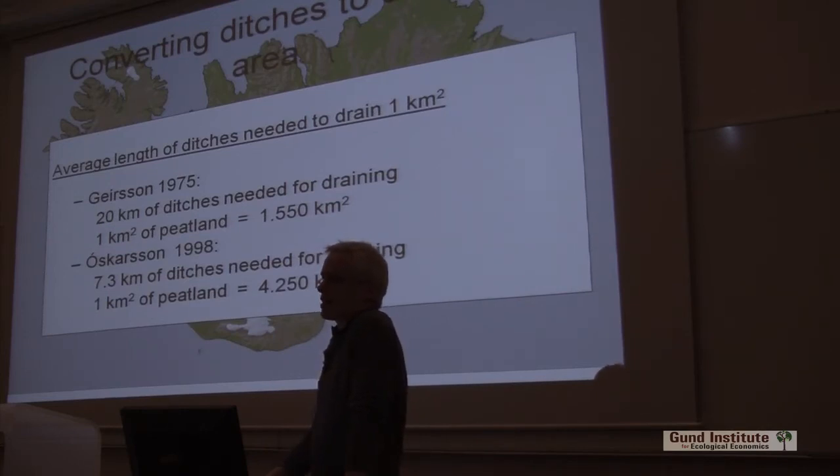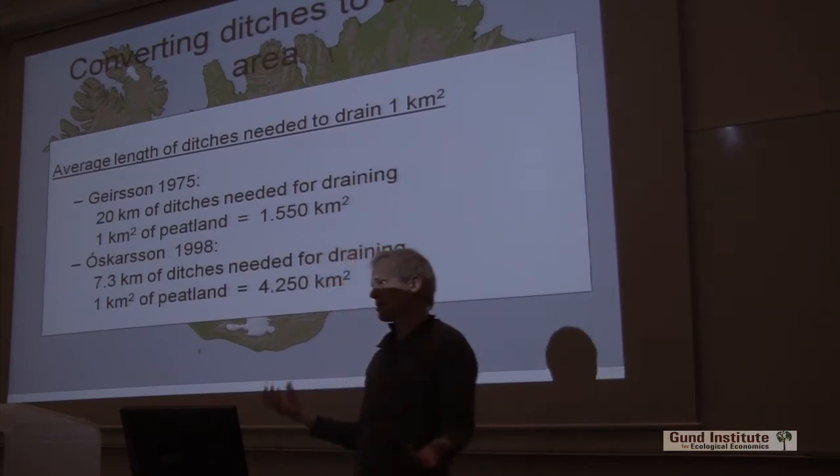I calculated just the length of ditches needed and found out that you only needed 7.3 kilometers of ditches per square kilometer. So I would get an estimate of over 4,000 square kilometers really drained — not only disturbed, but drained. So a big difference between these two estimates.